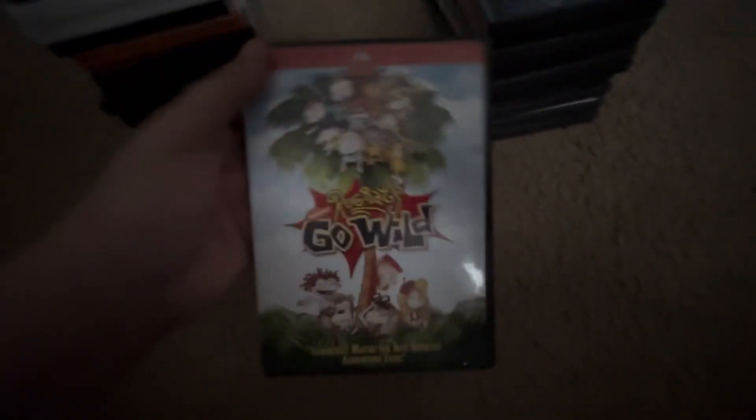Next one is a 2005 DVD of Robots. It's rated PG and is 89 minutes. Even though the case says it's the full screen version, the disc is actually widescreen, which was a shocker. Here's the DVD guide — well actually it's the inside of the case. I keep forgetting it has an inside because I also have this movie on Blu-ray.